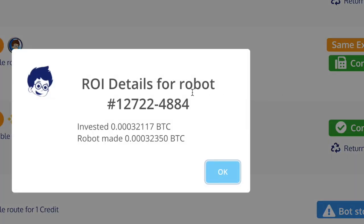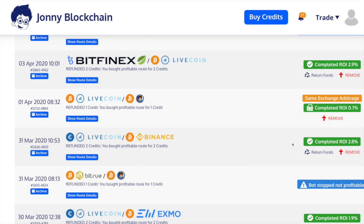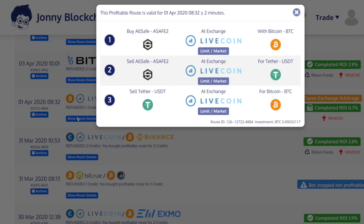This is the actual track — if I click on this green, I started with 0.00321 and I ended up with 0.00323. So you can see it's a small increase, but it's still an increase, and that was on the same exchange.